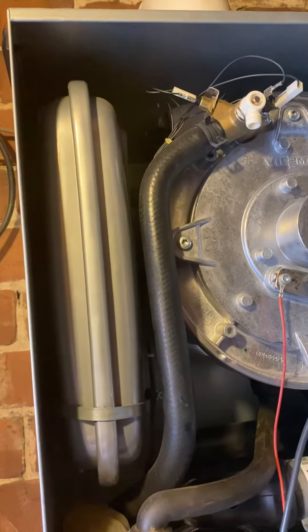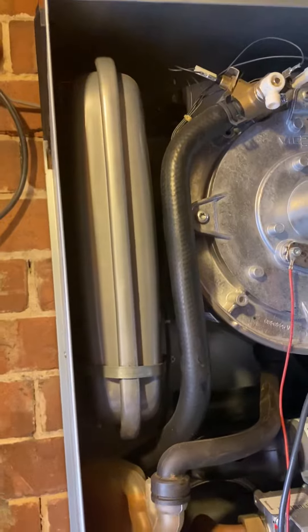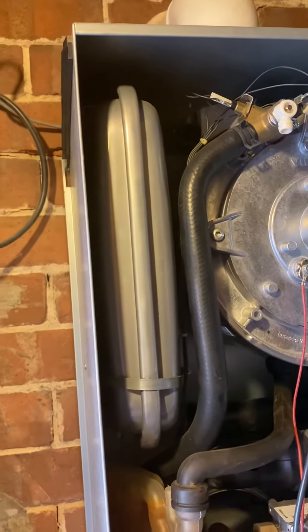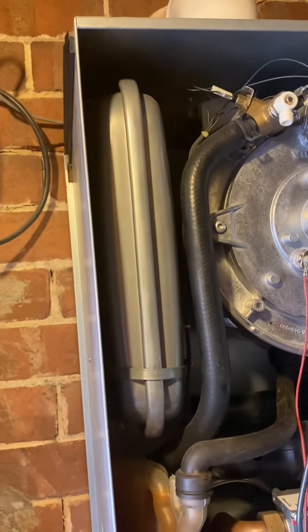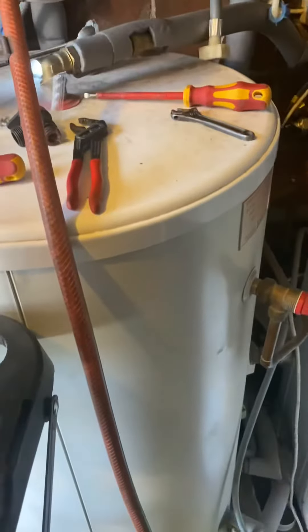If that part starts to fail, or the charge pressure is lost, or indeed it's ruptured inside, that is where the expansion can't be held when the system is hot and the heating or the hot water are running. This boiler is linked to an unvented cylinder, as you can see just here.